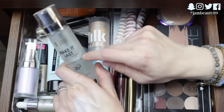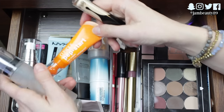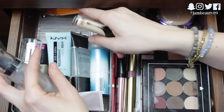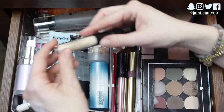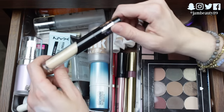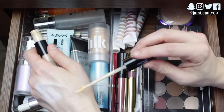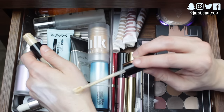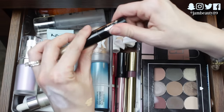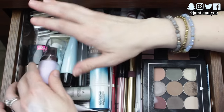I also have my Milani setting spray that I love and use every single day. I have the Clinique Pep Start Eye Cream — I don't really love or hate it, I'm just using it up as my daytime eye cream. And then one of my favorites, the Kat Von D Lock It Concealer Cream — this stuff is amazing. I just filmed a comparison video with the Tarte Shape Tape. It's high coverage, really blendable, really comfortable, with a million shades. It is awesome.